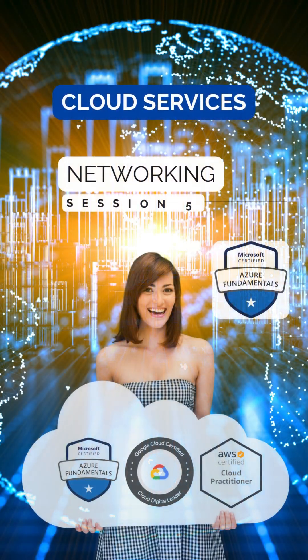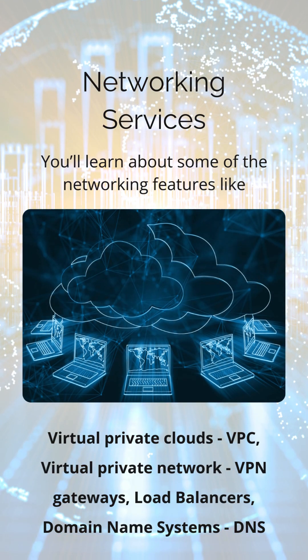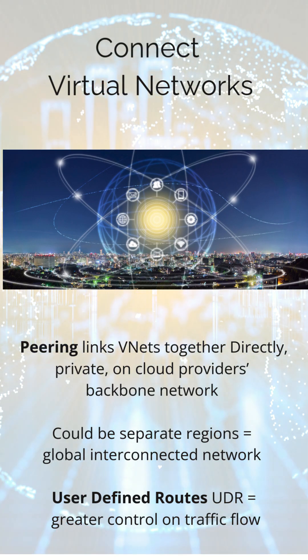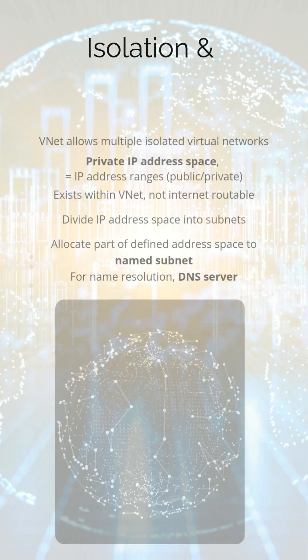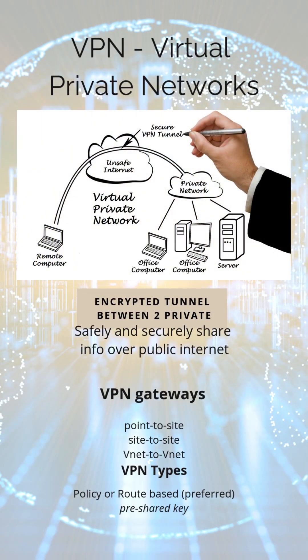Cloud networking services are the backbone of any cloud development. They provide the connectivity and infrastructure that allow your applications, your data, and your users to communicate and interact seamlessly. Virtual private clouds, or VPCs, offer isolation and control over your network environment, while virtual network appliances provide flexibility and scalability.